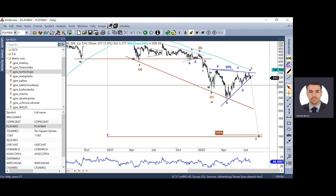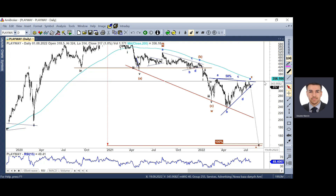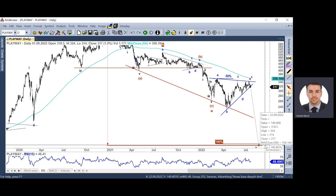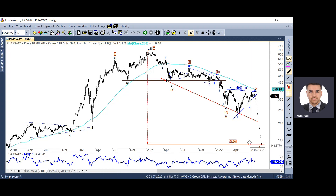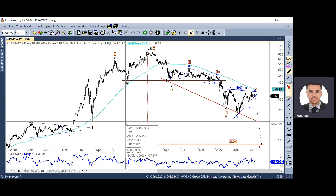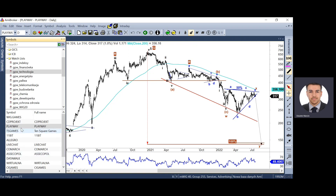W przypadku Playwaya ledwo, ale udało się utrzymać wierzchołek fali C. Tym samym zakończyliśmy najprawdopodobniej trójkąta budującego falę X w podwójnym spadkowym zygzaku. Niedźwiedzie próbują sforsować dolne ramię trójkąta – jak im się to powiedzie, otworzą sobie drogę do ponad 50% przeceny do rejonu 140 zł. To podobny wniosek jak w przypadku Ten Square Games – hiperboliczny ruch wzrostowy zaczął się z poziomu 170-150 zł. Zasięg formacji RGR wypada w rejonie 140 zł, czyli 80% przecena od szczytu.